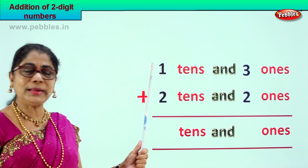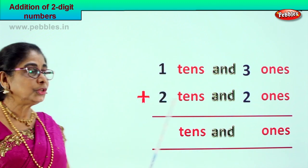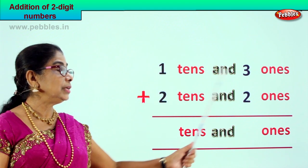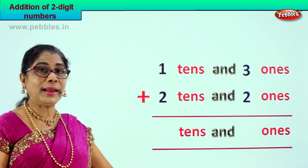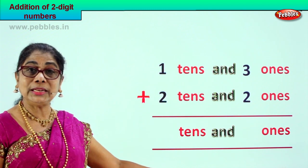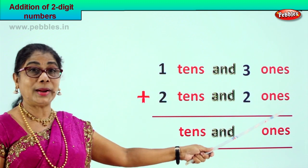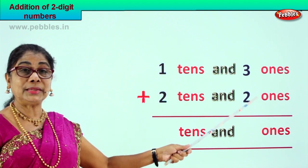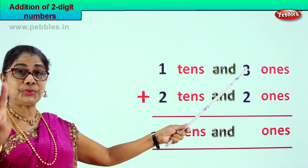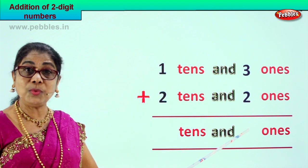Let's take another new sum. The sum is one ten and three ones plus two tens and two ones — that is thirteen plus twenty-two. We will add the ones place first: three ones plus two ones. Three plus two is five ones.